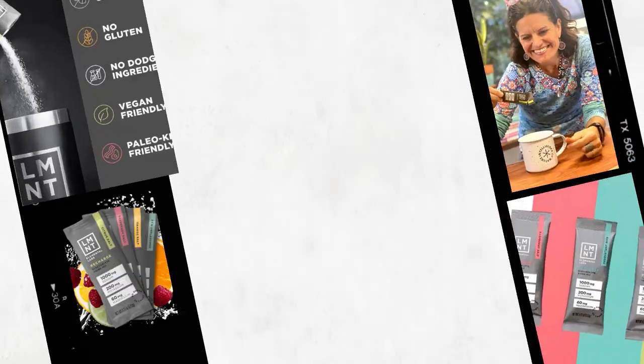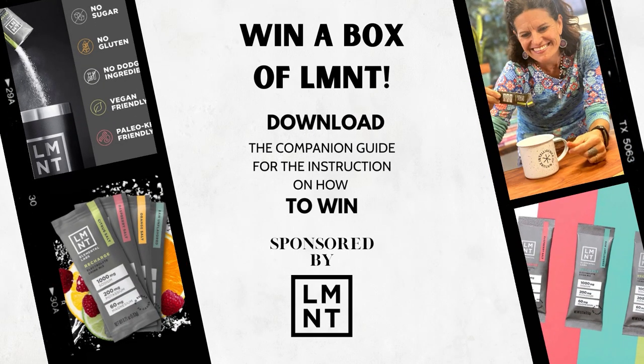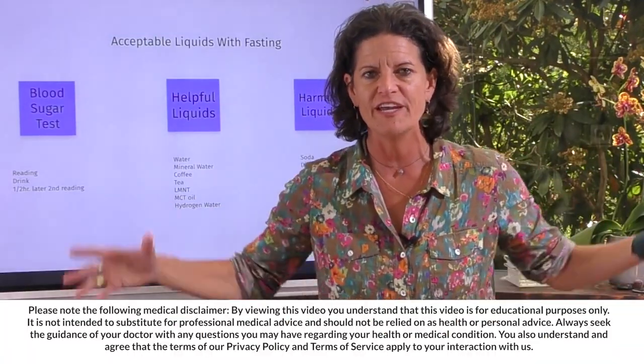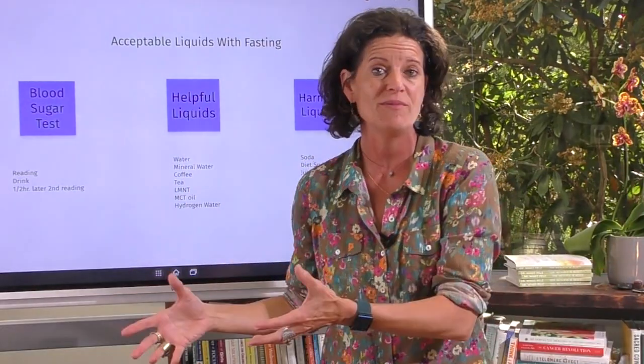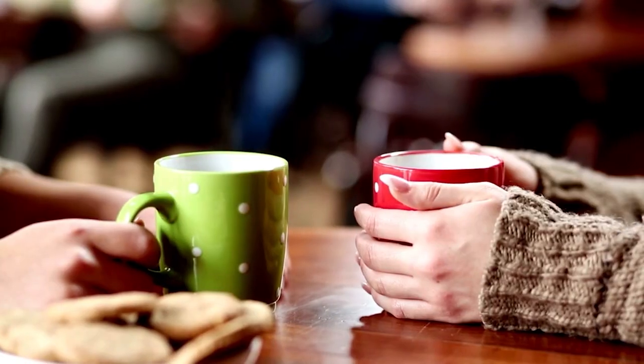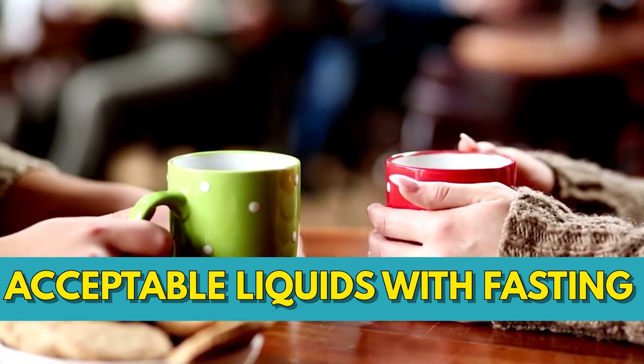I'm going to make this really simple because we get asked all the time: coffee, tea, diet soda, juice — these are all questions I get on a daily basis, or my team gets. So I wanted to make one video showing what the acceptable liquids are with fasting.